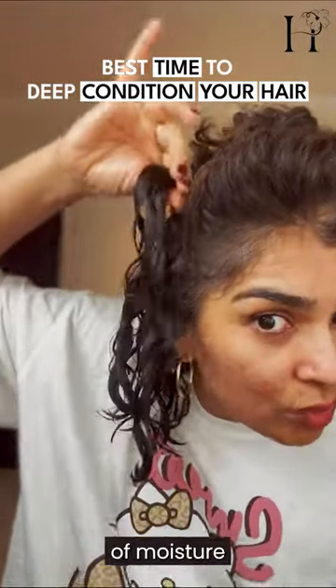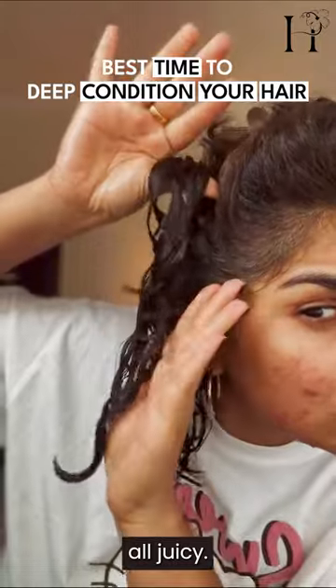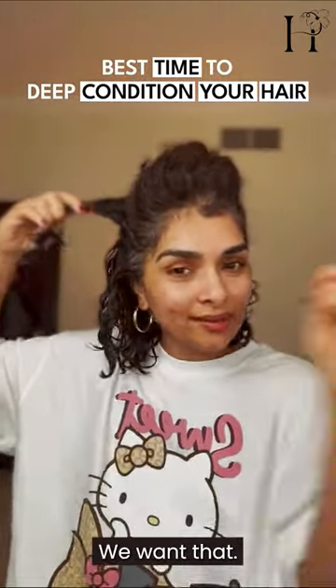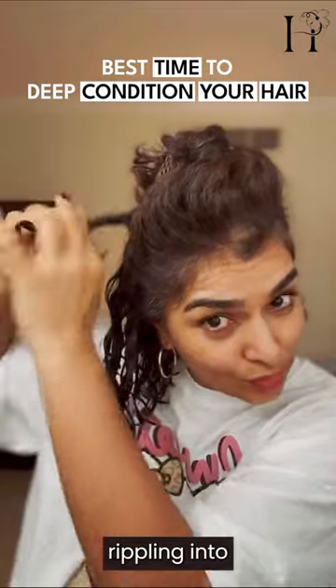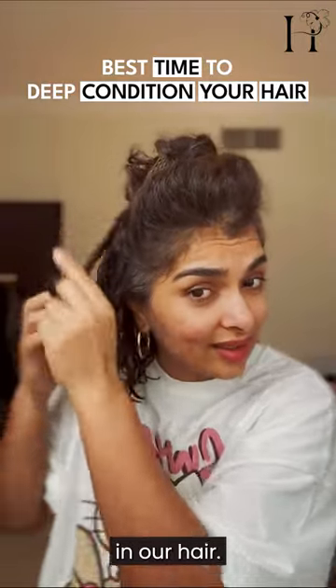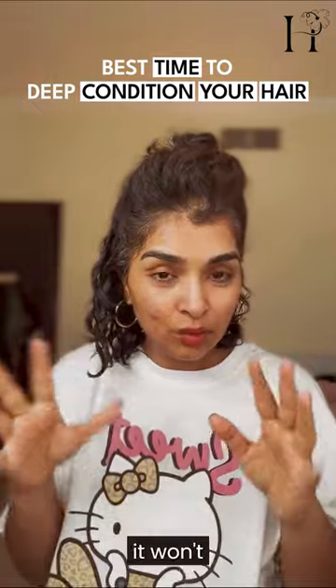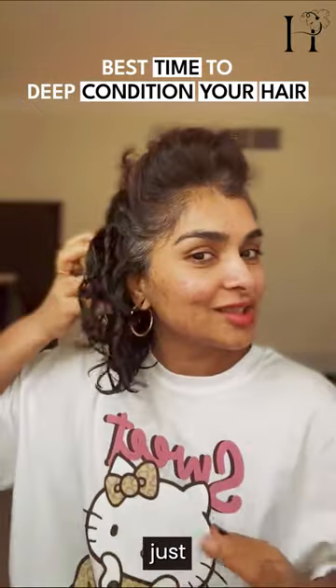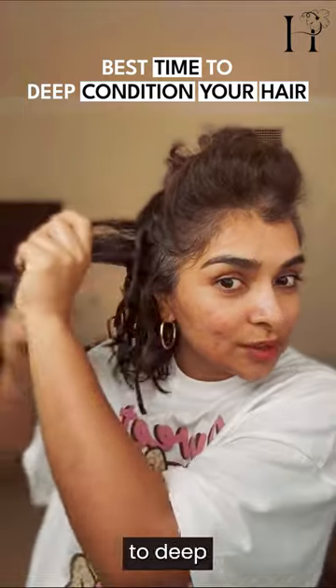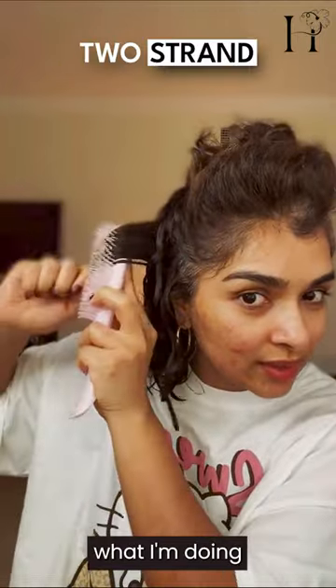It's like this boost of moisture to make your hair all juicy — we want that juiciness rippling into the styling and staying in our hair. That juiciness won't stay just with styling products, so you want to deep condition your hair.